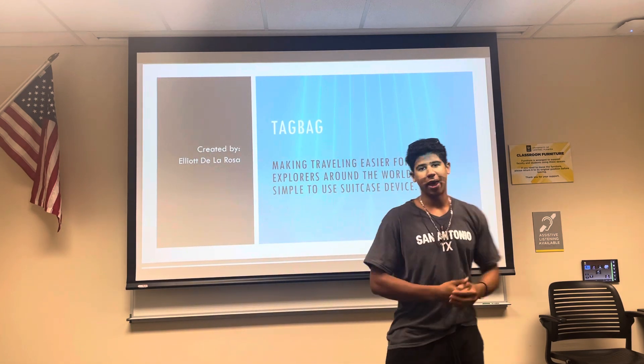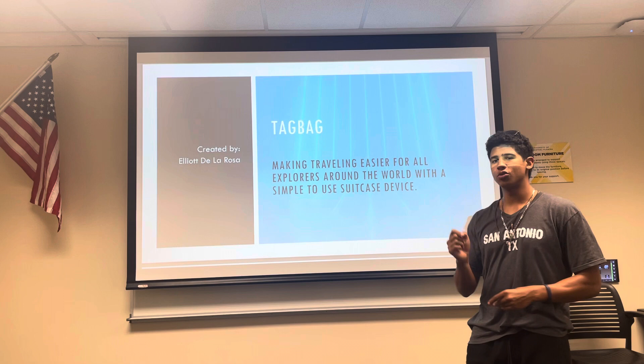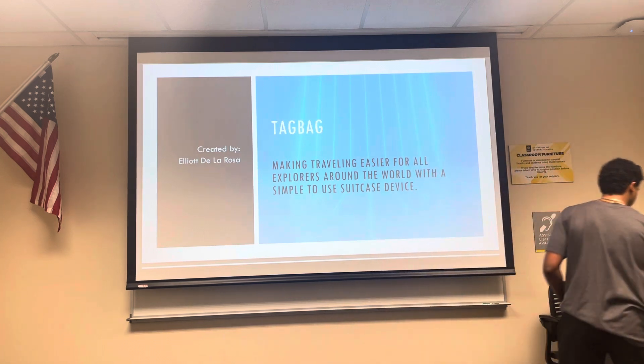That's why we have Tagbag — making traveling easier for all explorers around the world with a simple-to-use suitcase device. I'm going to go more into the presentation about how we can help travelers all around the world and make it easier to travel for everyone.